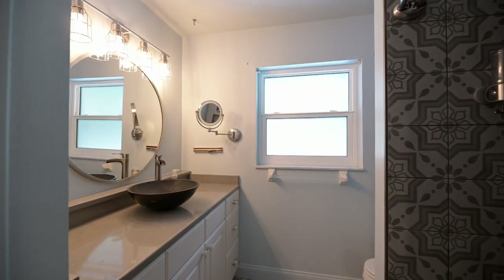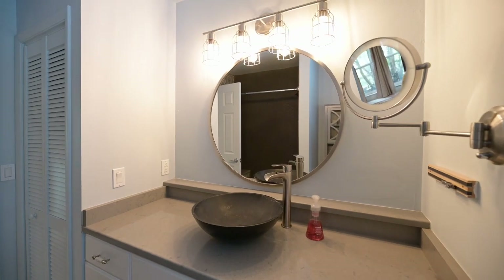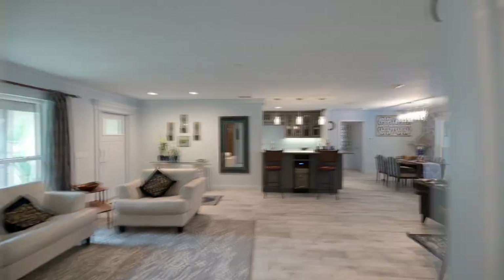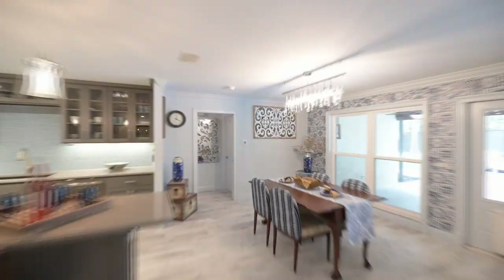This amazing home features tile throughout, crown molding, upgraded chandeliers, hi-hat lighting, and solid core doors throughout the home.